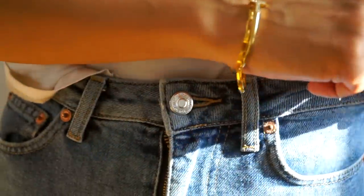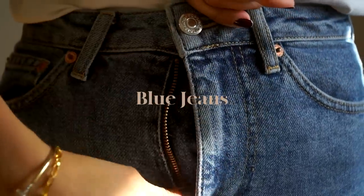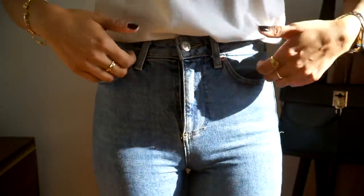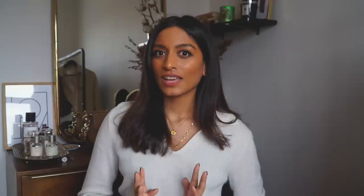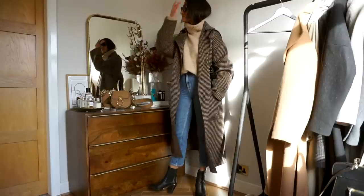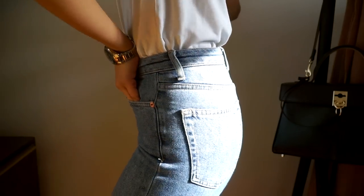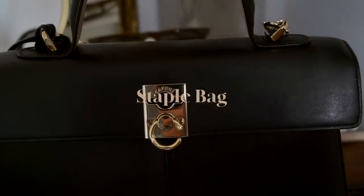My favorite white t-shirt is from & Other Stories — you really cannot go wrong with a white t-shirt and jeans, it always looks chic and never goes out of style. Number four is jeans. Finding the perfect jeans for your body shape and style is important. For me, I love a straight leg because I think they elongate my legs. I absolutely love my Topshop straight leg jeans — I wear them so often, they're comfortable, have a bit of stretch, and the sizing is amazing.